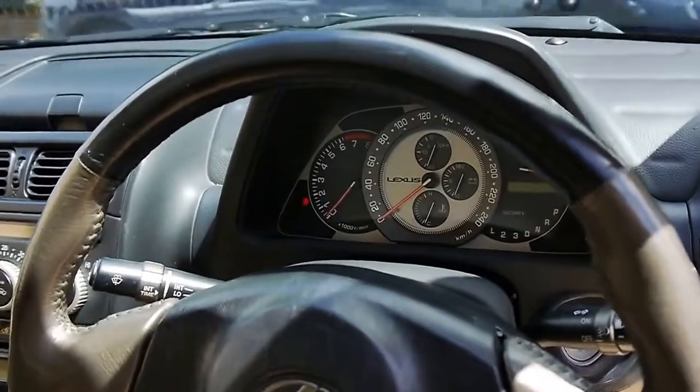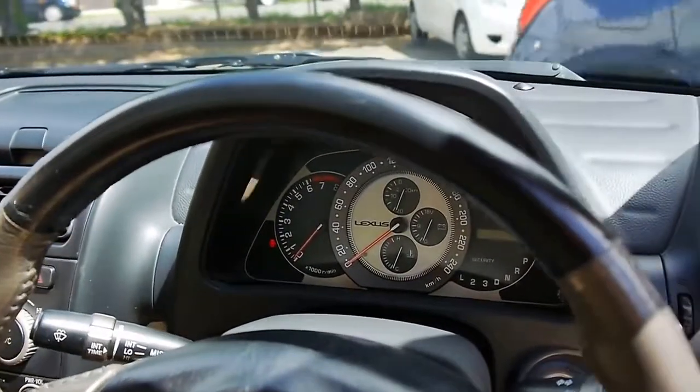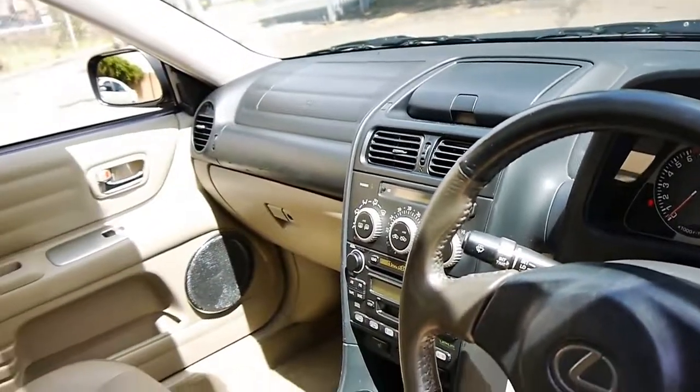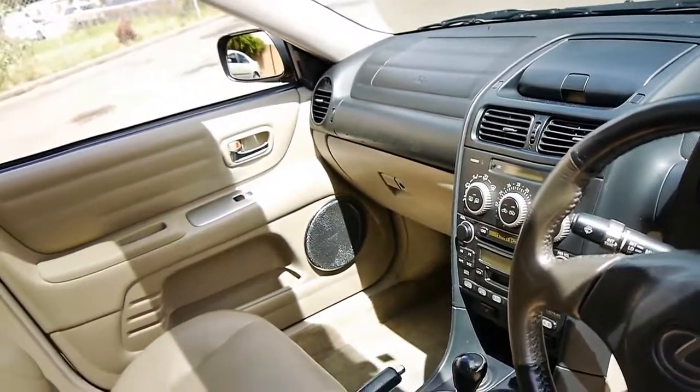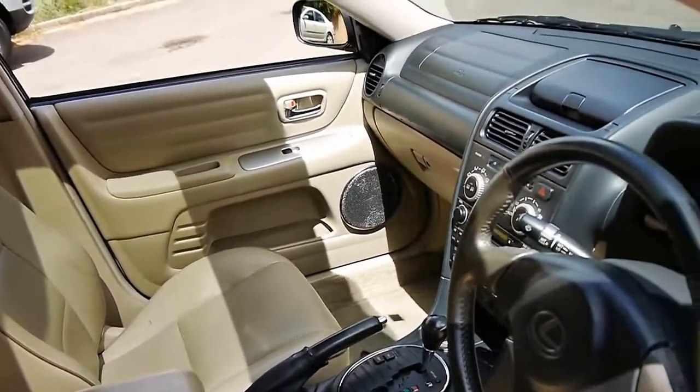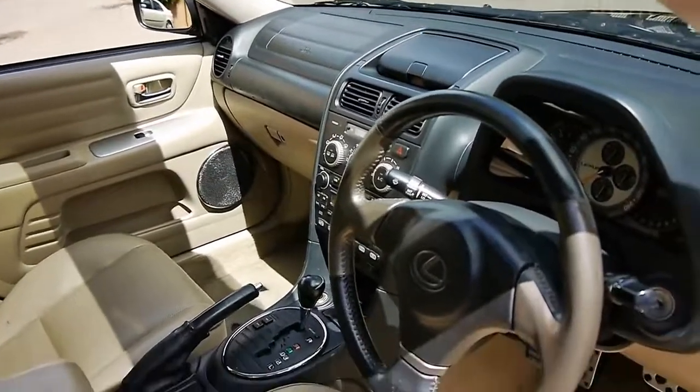Even the gauges at the front, where it's got your fuel consumption and your speed — I believe that was designed to look like a Swiss watch, and it certainly does. It's also got a six-stack CD changer, climate control, and a very, very reliable four-speed automatic transmission.